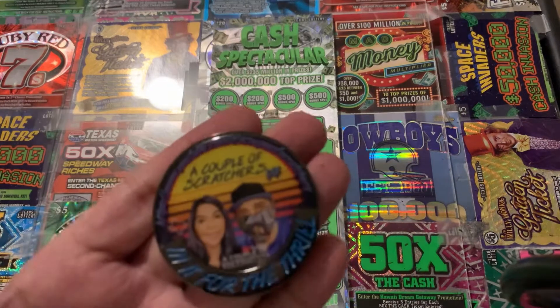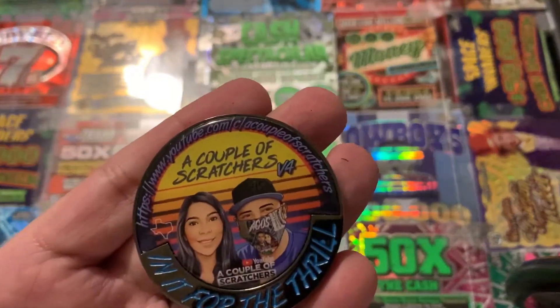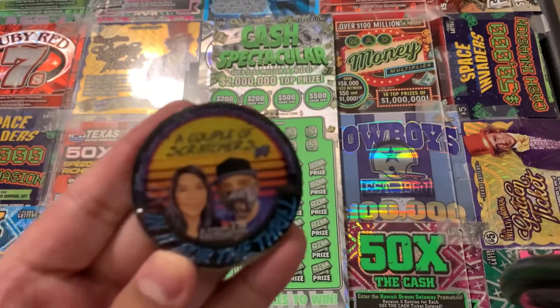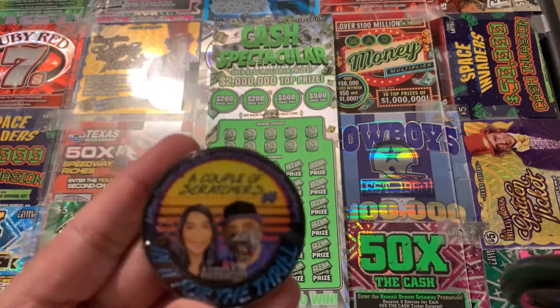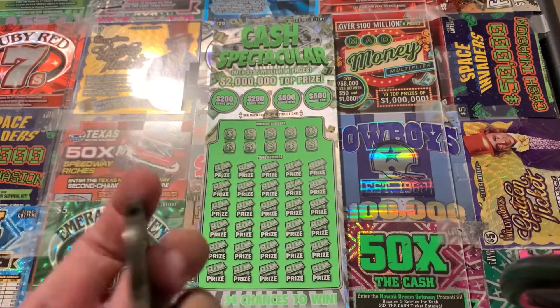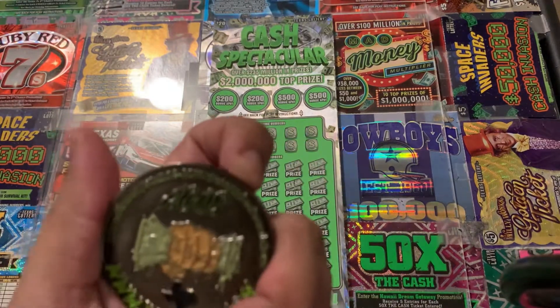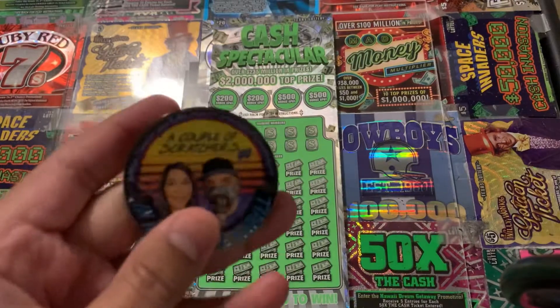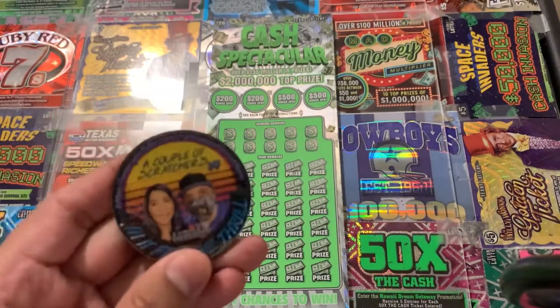I'll be using my ACOS V4 coin — Couple of Scratchers. Yeah, check their channel out. I'll drop their link down below in the description. Awesome channel, awesome content, great live streams, all that. Check their channel out, I'll drop their link down below in the description.